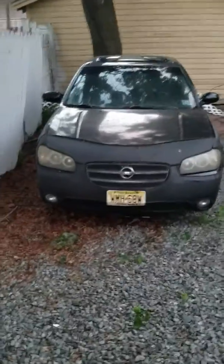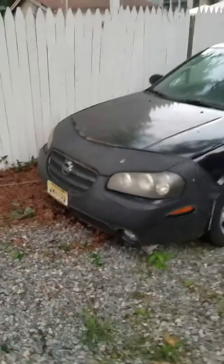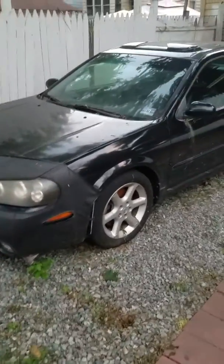Alright guys, here's my 2003 Nissan Maxima 3.5. I've had this car for maybe eight years now. I got it after I got rid of my 2002 Acura TL — I missed having a clutch. I bought this from someone in Virginia, and it's just sitting here; I don't really have any use for it.